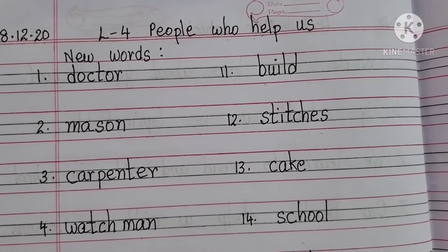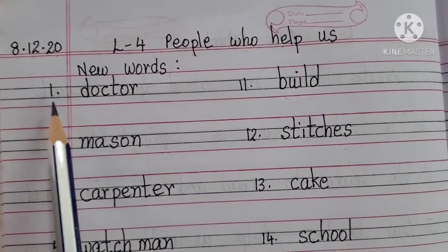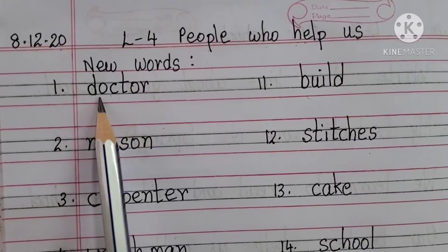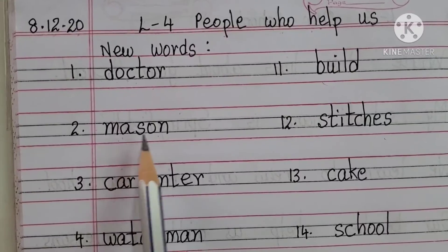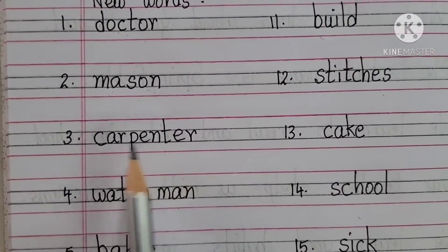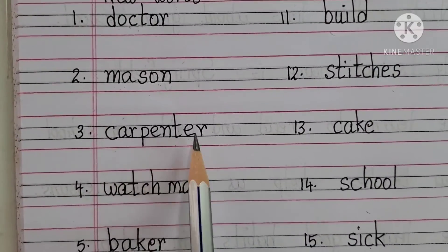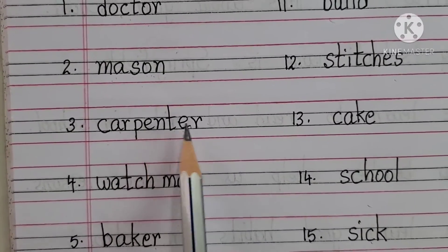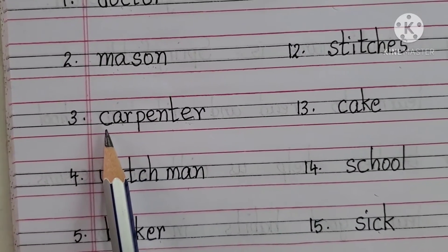Now I am going to read out the spellings — hear them carefully. The first one is Doctor: D-O-C-T-O-R. Mason: M-A-S-O-N. Carpenter: C-A-R-P-E-N-T-E-R. When you are learning the spelling, you can split the word: Car-P-E-N-T-E-R — that makes the full word, Carpenter.